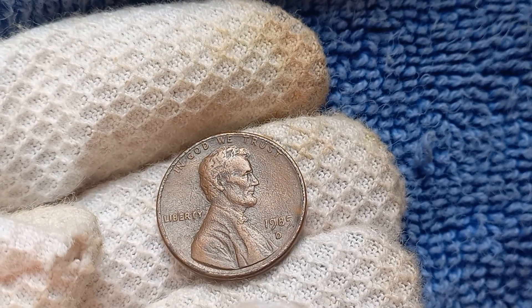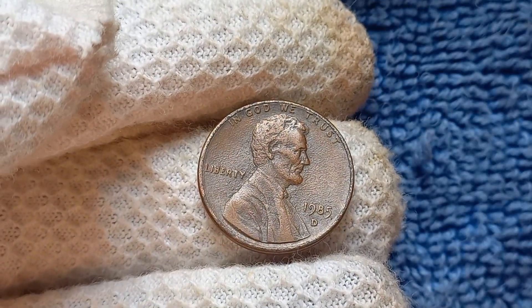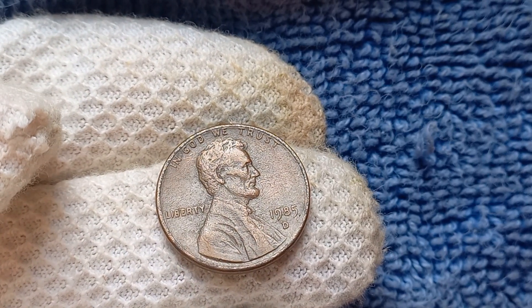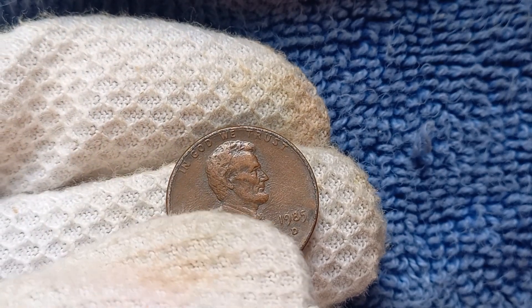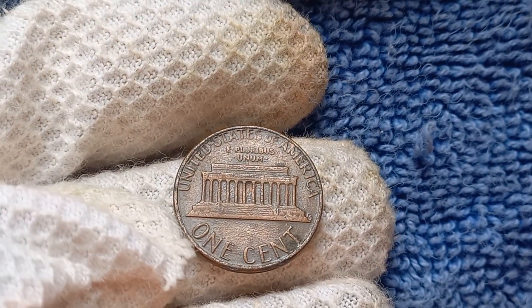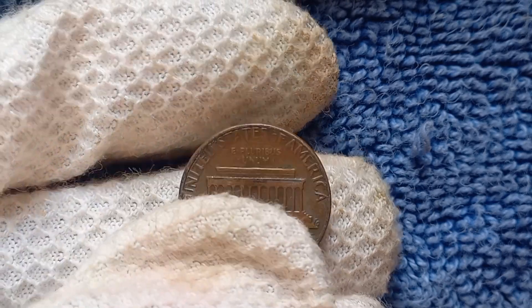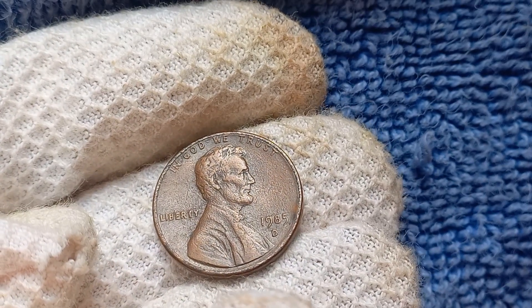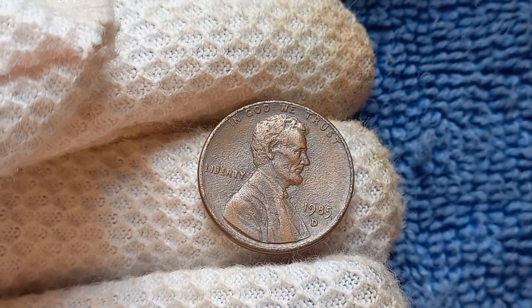If you believe you have a valuable 1985 D-Mint Mark Lincoln penny, it's essential to have it authenticated by a professional coin grading service. These experts can assess the coin's condition, rarity, and overall value to determine its true worth. With a coin as valuable as this, it's crucial to have it properly appraised to ensure you're getting the most accurate valuation. The 1985 D-Mint Mark Lincoln penny is a rare and highly sought-after coin that could be worth a staggering $1.3 million. With its unique errors and limited mintage, this penny has captured the attention of collectors worldwide.